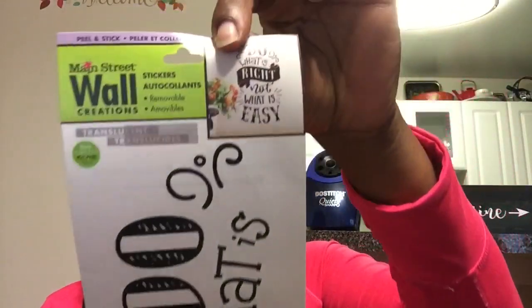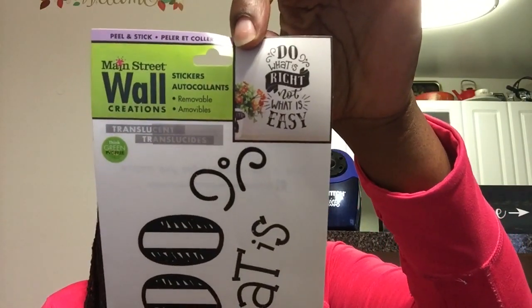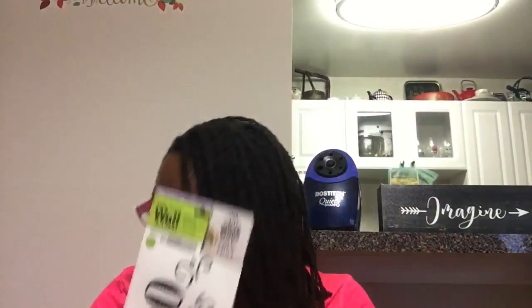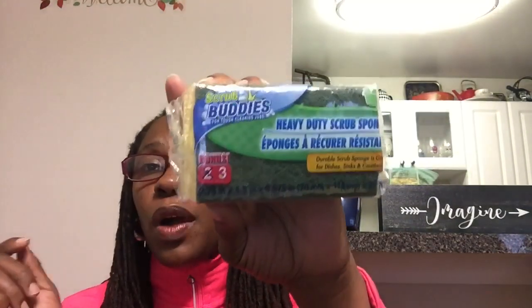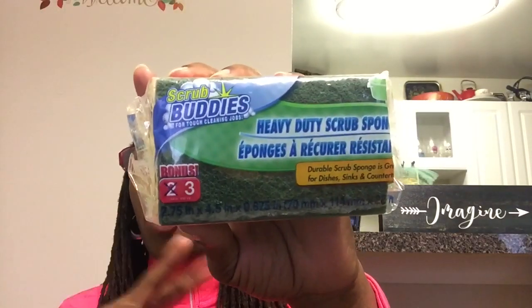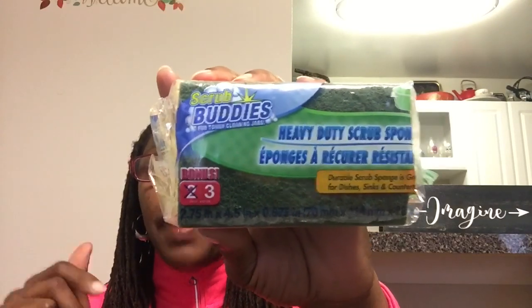My other item I picked up was this Main Street Wall Creations - "Do what's right, not what is easy." A wonderful sign to put in my classroom. Anytime I find these Scrub Buddies that are a bonus - instead of two you get three - I have to grab them, especially because they're the heavy duty scrub sponge. Really happy to find these in Newport because these are gone from my local Dollar Tree.